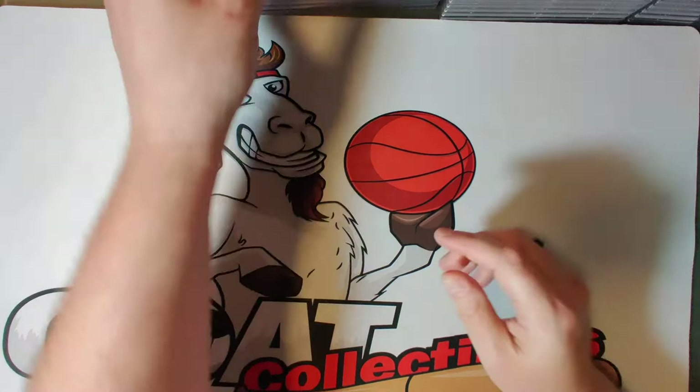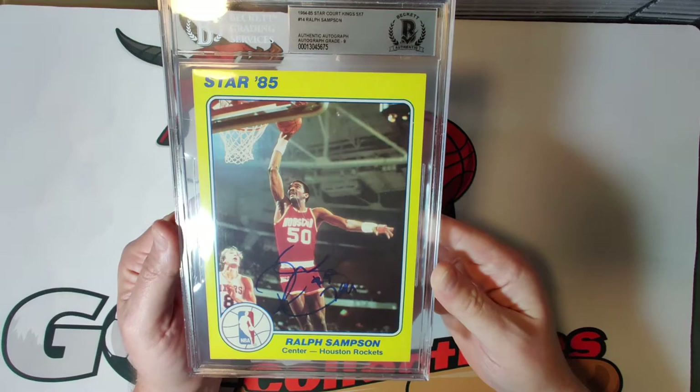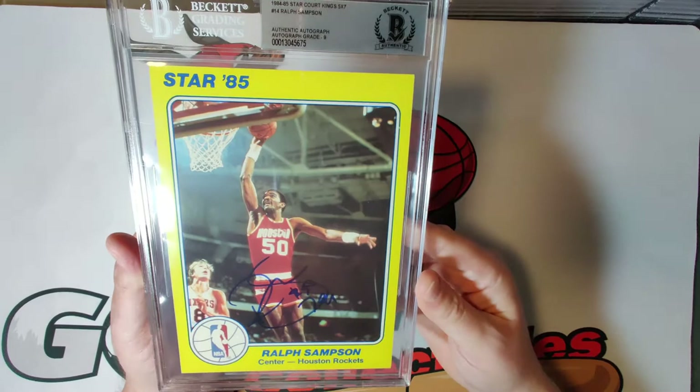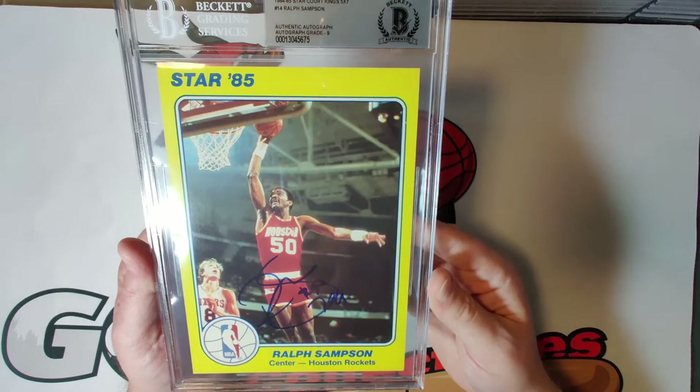Card fourteen is Ralph Sampson — one of the biggest 'what if' stories in NBA history — part of the Twin Towers with Hakeem Olajuwon, autograph grade nine. A great looking card: Ralph Sampson was a three-time national player of the year, four-time NBA All-Star, and was elected to the Hall of Fame in 2012.